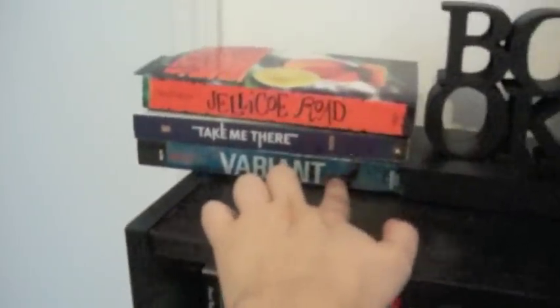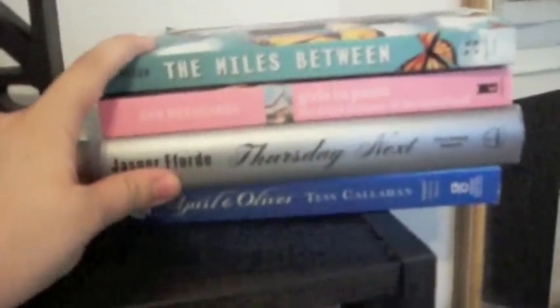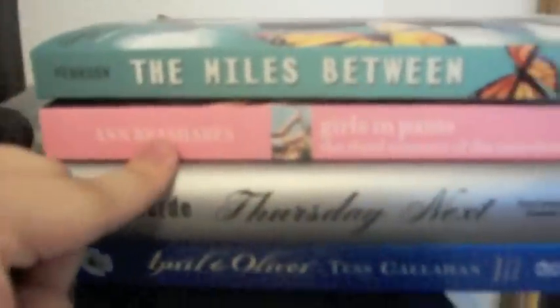Over here is the book I'm reading right now — Jellicoe Road by Melina Marchetta. And then Take Me There is the next book I'm going to read. And this is the book I need to review: Variant — awesome book, you guys have to read it, it comes out in October. I went to Borders again last week because I found out they were open longer — and because I have a problem — and I bought these four books for two dollars. That's the third one of the Sisterhood of the Traveling Pants series, the only one I didn't have.